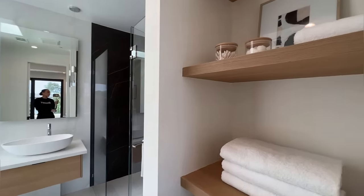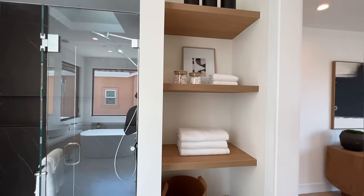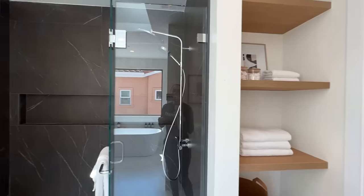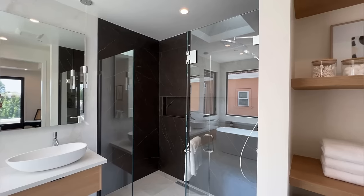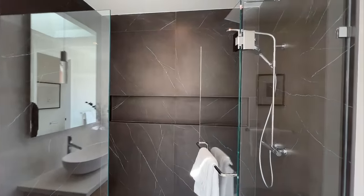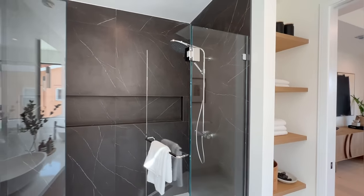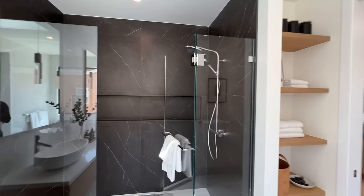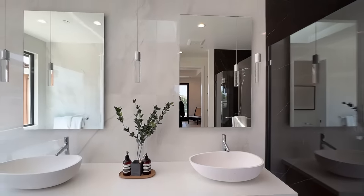We've got this area where you can store your towels or use it to showcase your decorative pieces. We've got this beautiful freestanding glass-enclosed shower with a beautiful niche inside and rain shower heads. If you've noticed, the attention to detail here in this house is just impeccable. Just everything here is so beautiful.